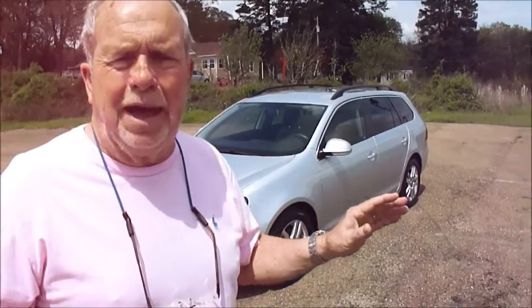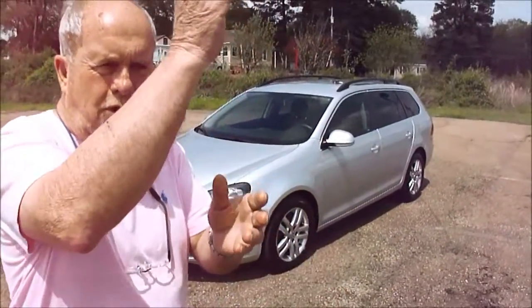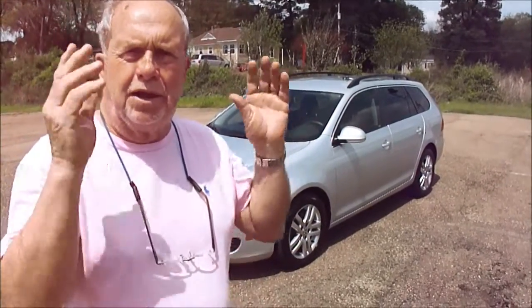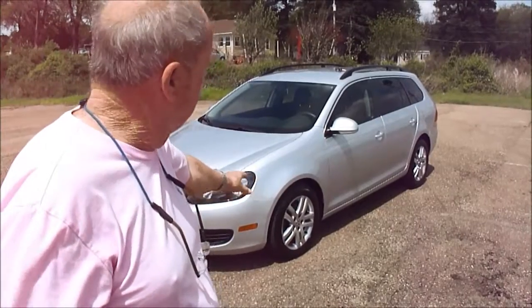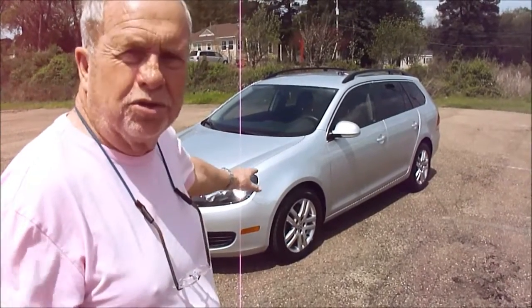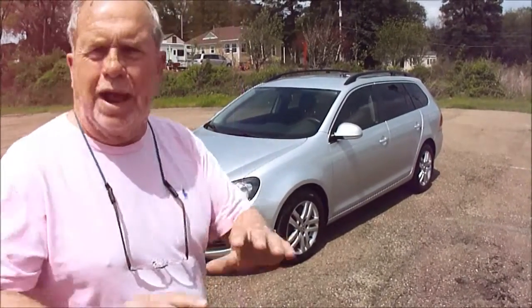It is a 2013 Jetta TDI diesel, and you talk about nice, folks. It's got 117,000 miles on it — don't mean nothing. We've Carfaxed it, perfect Carfax. It's a one-owner. Service has been done straight up and down the line. Got a set of good high-dollar tires on it, alloy wheels. Everything is just right.